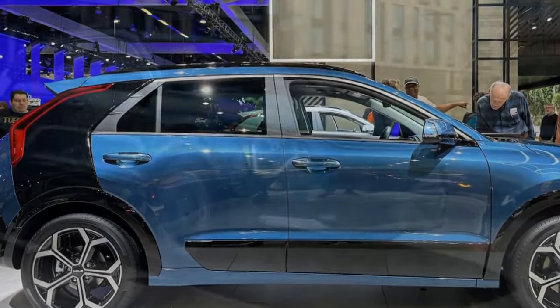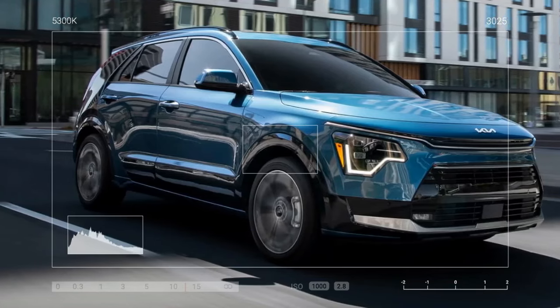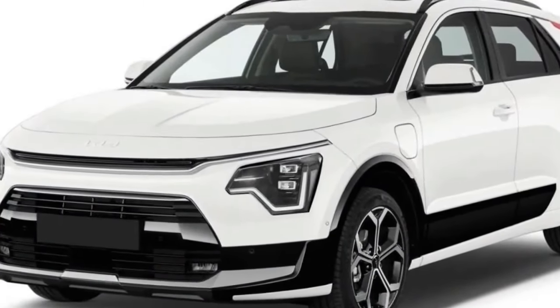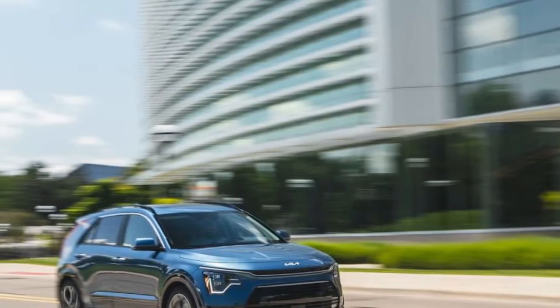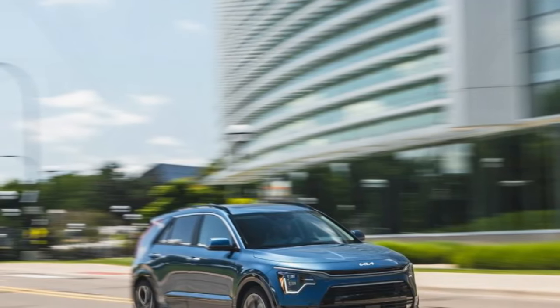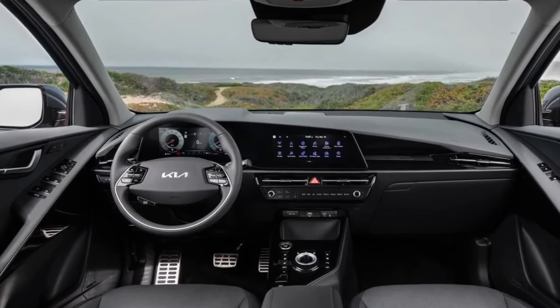In addition to treating the Niro PHEV as we would any other long-term vehicle, we're excited to dive into plug-in-specific questions during our time with it. How much range can you really get from the battery? How many of our 40,000 miles will we be able to cover on electricity alone? Do PHEVs with a low-range battery even do much? These are all questions we're looking forward to investigating over the course of the next year.